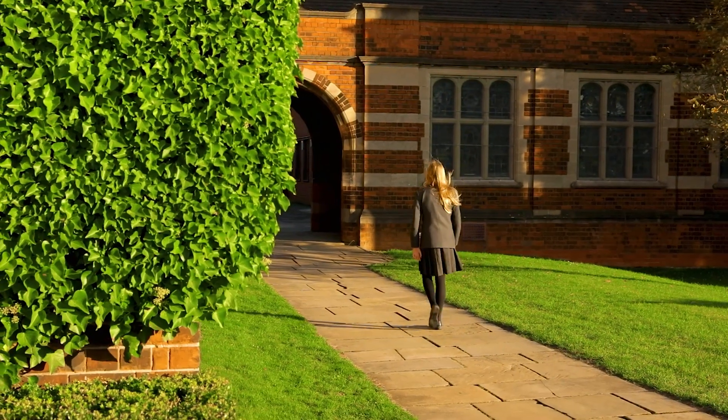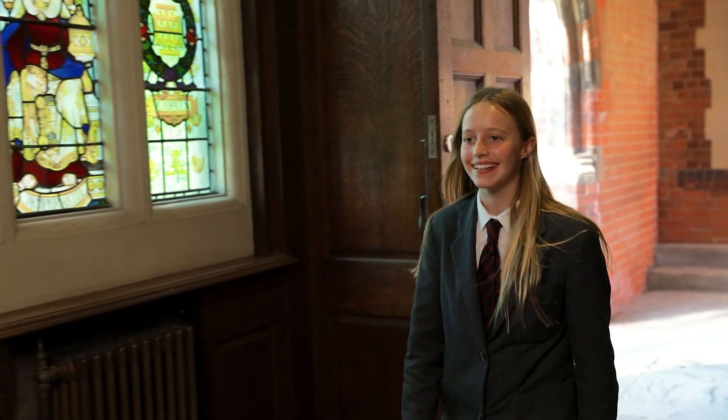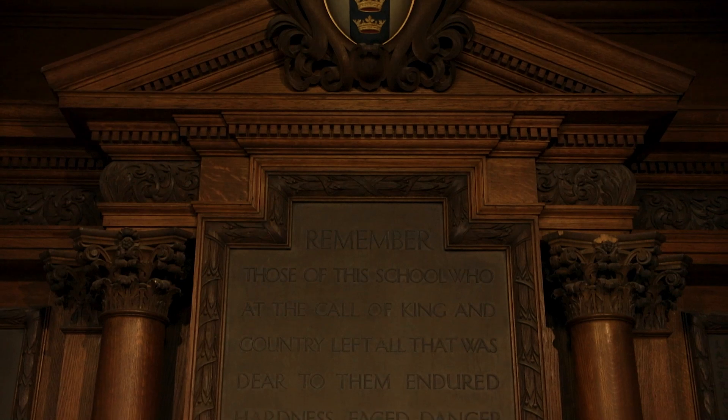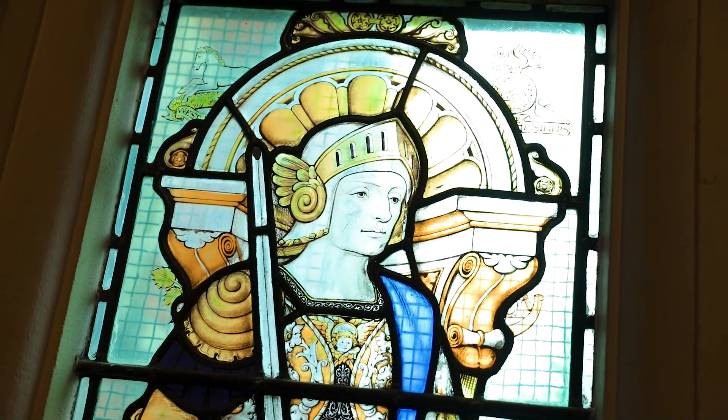The Memorial Hall was added as an extension to the main building after the First World War to commemorate the lives of Hymer's students who had fought and lost their lives. It's a very special part of the school and wreaths are laid here as part of the Remembrance Service.